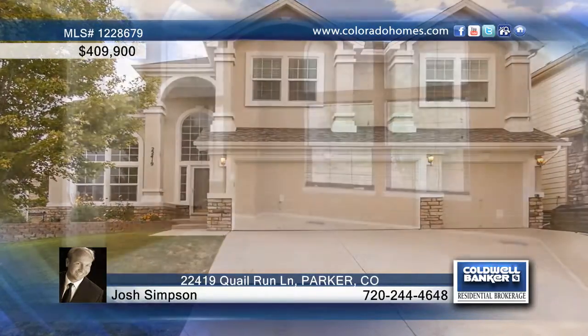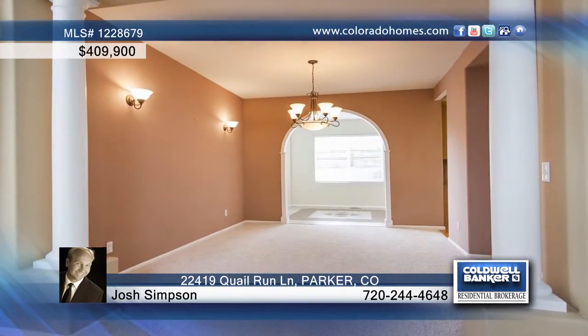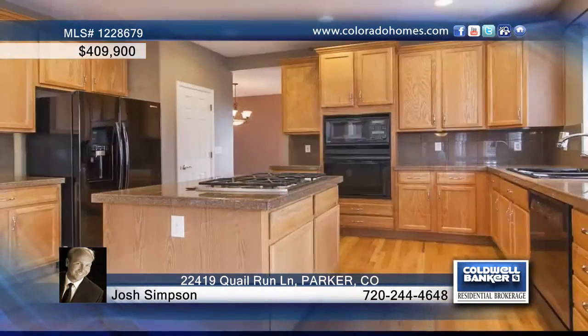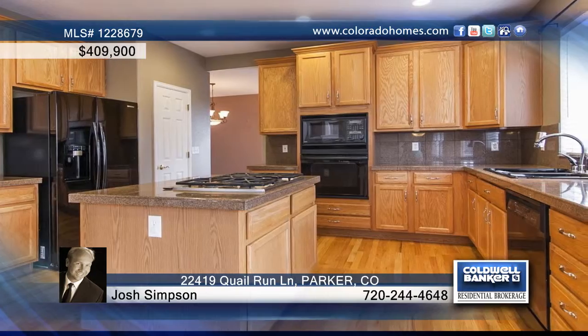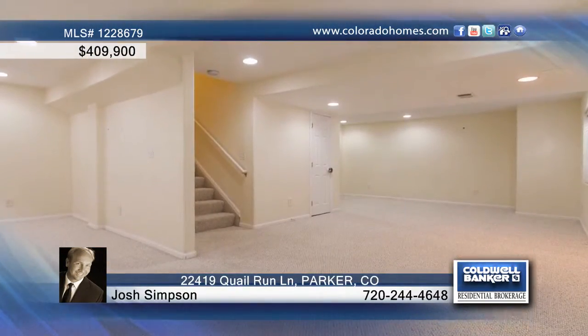What an incredible value on this four-bedroom, four-bath home in Parker. Ingalls' biggest and best floor plan in the area treats you to a grand entry, spiral staircase, a sunroom, a main floor study, a large kitchen with included appliances, and a huge great room.